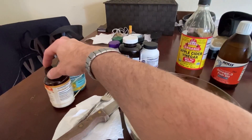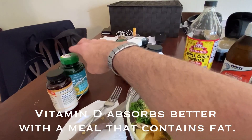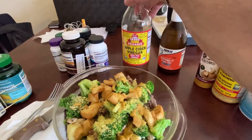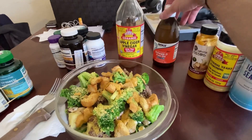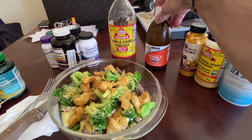With this meal I'm going to have vitamin D — I take that with fat since it's a fat-based supplement — and turmeric. These I took prior to the meal. A little bit prior, I also took a swig of apple cider vinegar, which is going to help assimilate and absorb the protein.